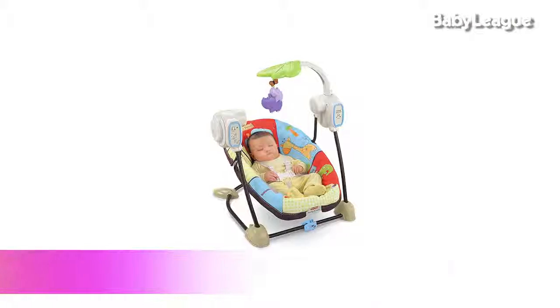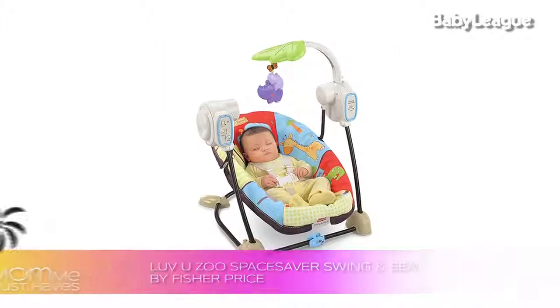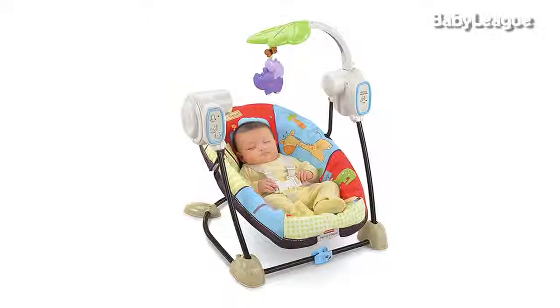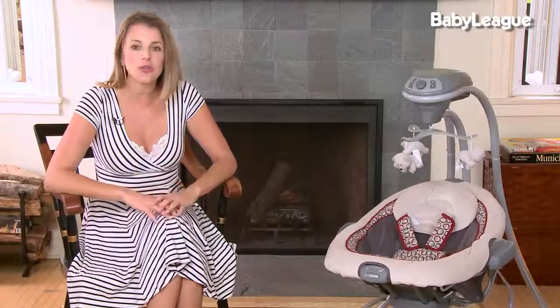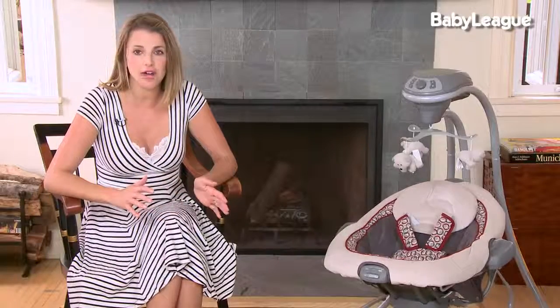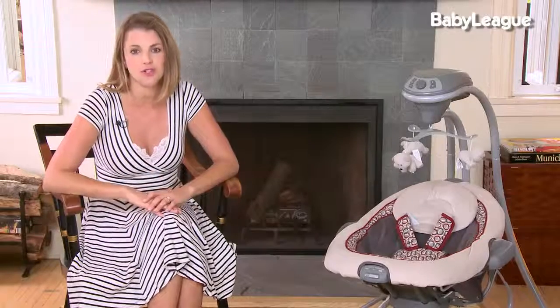If you have a small budget, check out the Fisher-Price Space Saver Swing. This swing starts around $70, which is a great value, and it doesn't take up a lot of space. It can fold to be relatively small, but one interesting thing is that it only goes forward to backwards — it's not going to swing from side to side. In my experience, most babies prefer to swing side to side, so this swing might not be for everyone, but it can be great if you live in a city or don't have a lot of space.